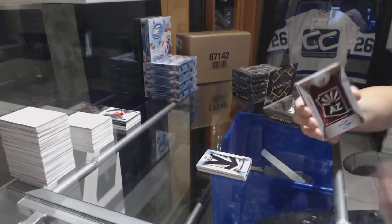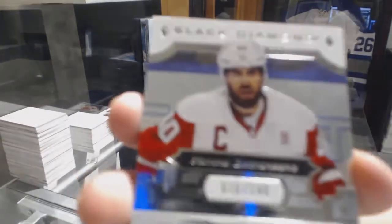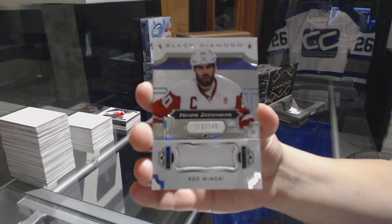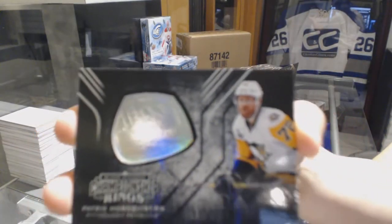Drop spot mojo is really going tonight. Base jersey number to $1.49, Henrik Zetterberg for the Detroit Red Wings. And a championship ring for the Pittsburgh Penguins, Patrick Hornfest.